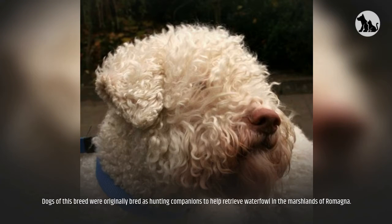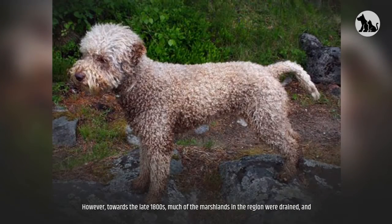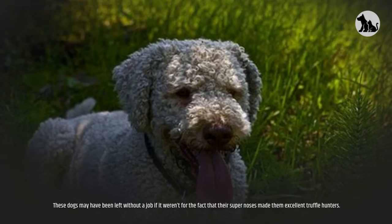Dogs of this breed were originally bred as hunting companions to help retrieve waterfowl in the marshlands of Romagna. However, towards the late 1800s, much of the marshlands in the region were drained, and these dogs may have been left without a job if it weren't for the fact that their super noses made them excellent truffle hunters.